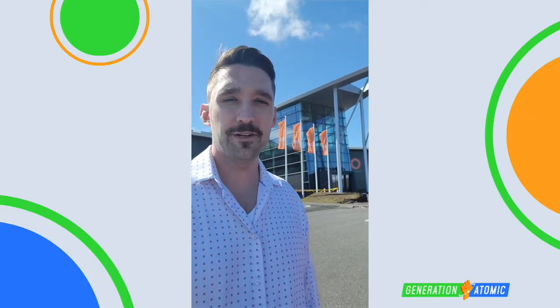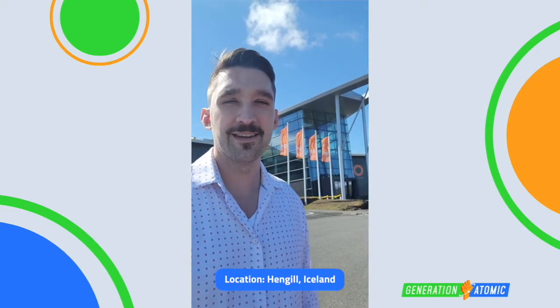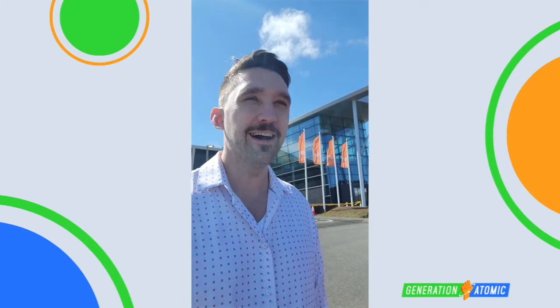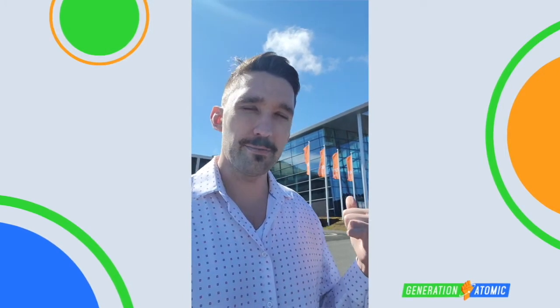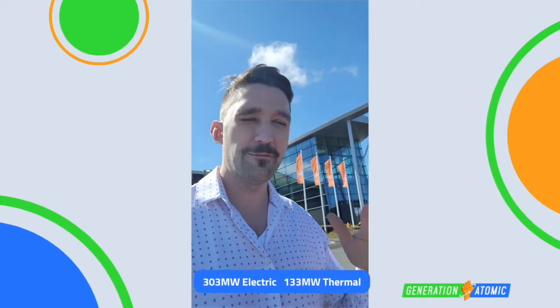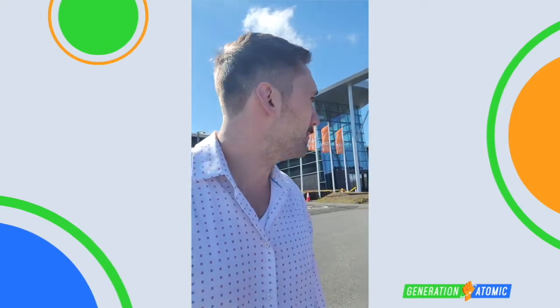We just finished touring the Hellisheidi geothermal plant, which is just about a half hour outside of Reykjavik. Really cool facility — this bad boy produces about 300 megawatts of electricity and about 140 thermal megawatts that it sends in the form of hot water to Reykjavik.